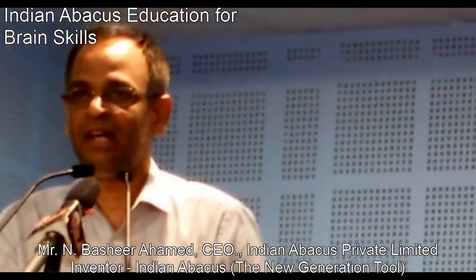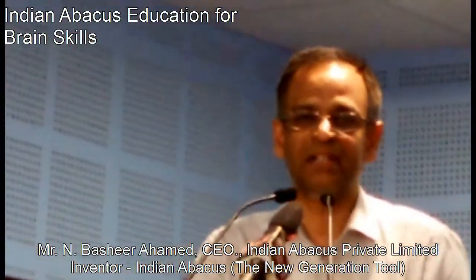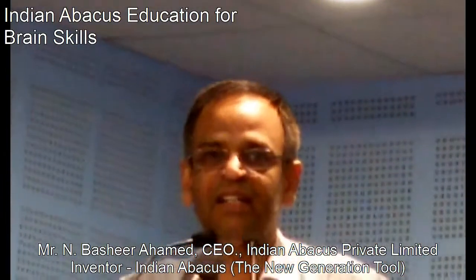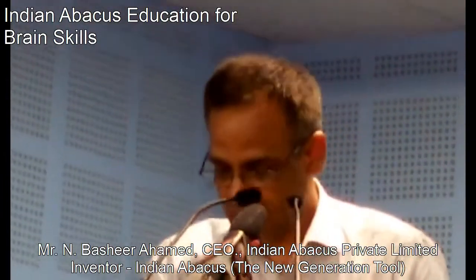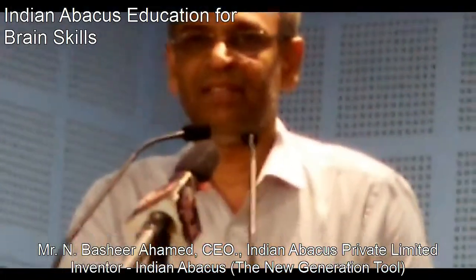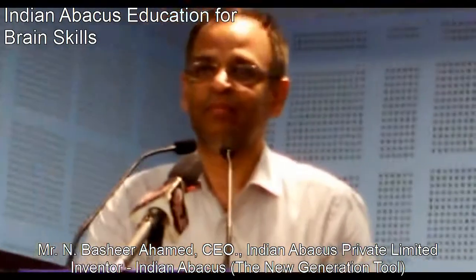The present invention introduces a tool which can display a color image representing any value by moving the sliders up and down. Indian Abacus has launched its newly invented state-of-the-art Indian Abacus devices and the program with international standard course materials.